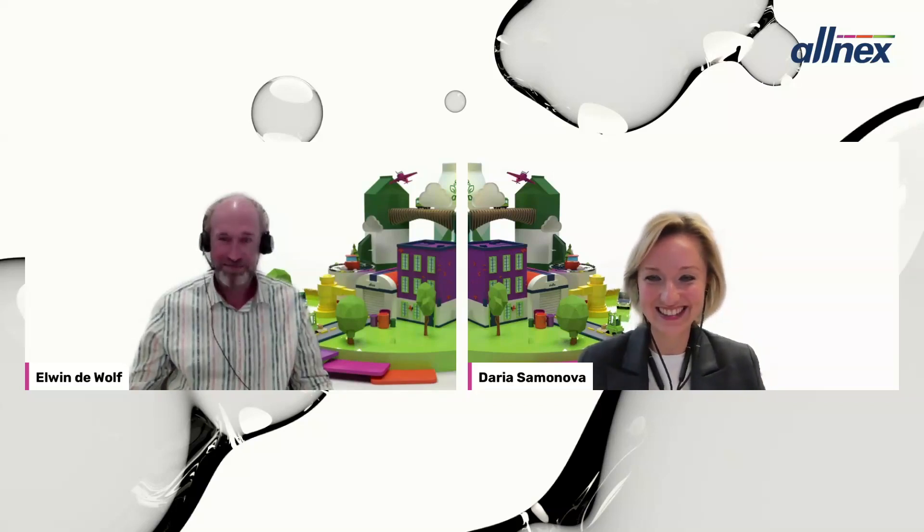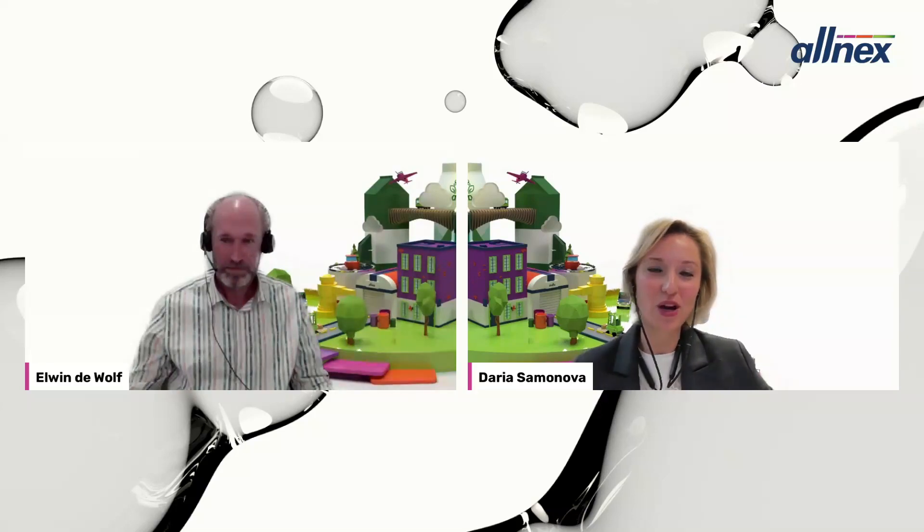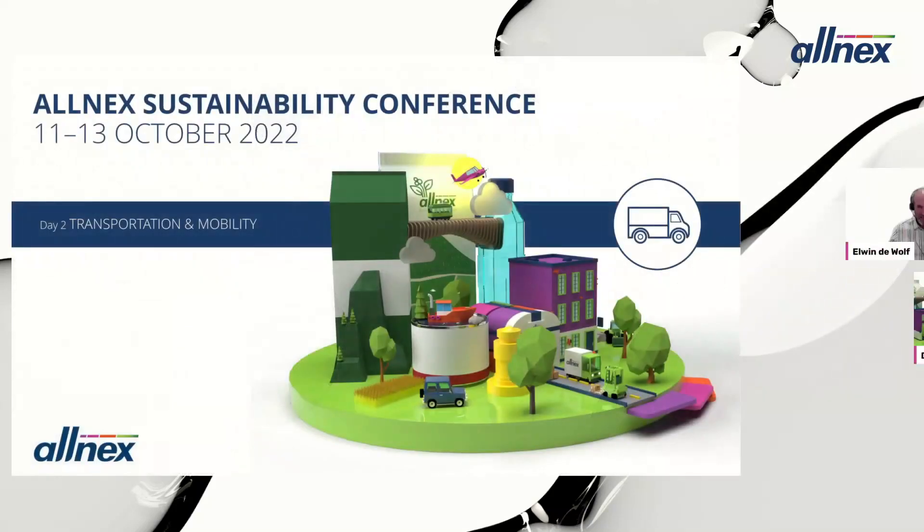Welcome to the second day of our sustainability conference. The speaker of this session is Elvin DeVolf. Elvin joins us from the Netherlands today. Please ask your questions in the Q&A chat on the right-hand side of your screen.